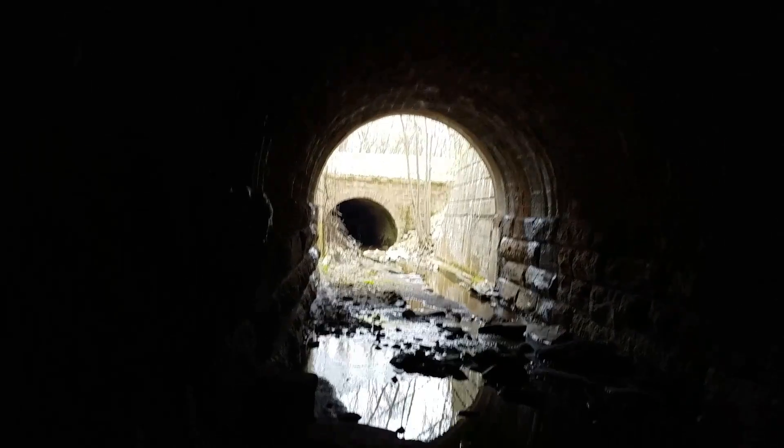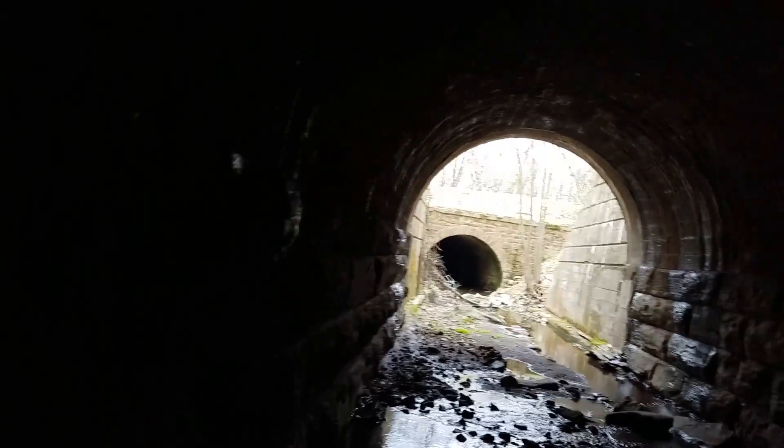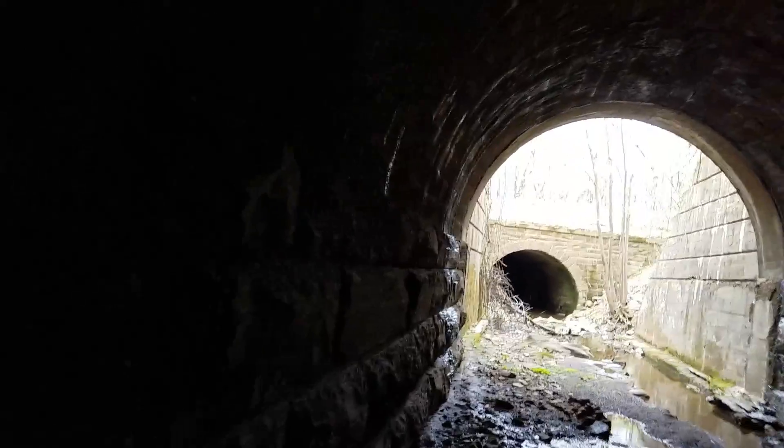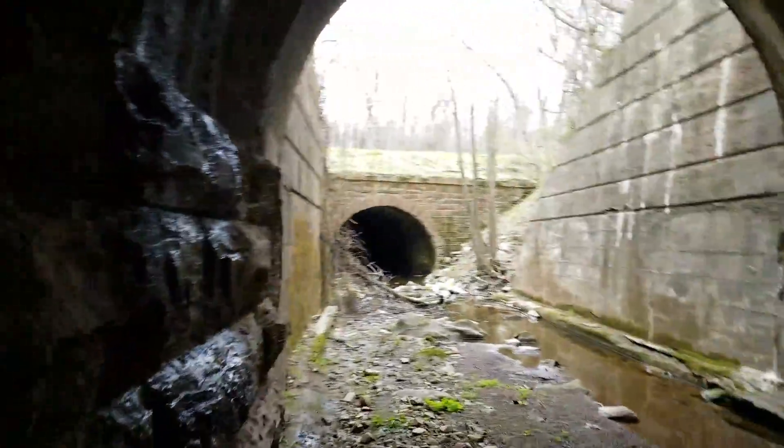That culvert right there is part of the C&O Canal. I don't need to get my feet all wet, so I'm going to be a little slow. There we go. Perfect.